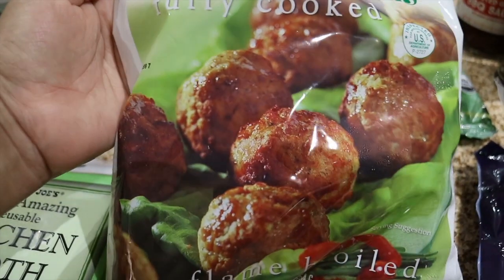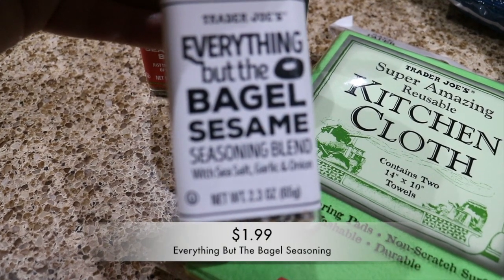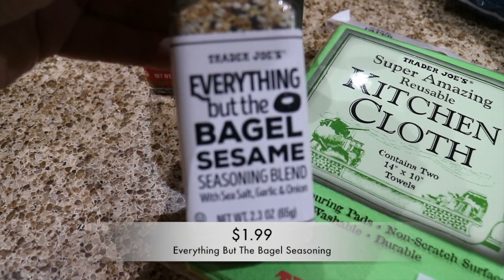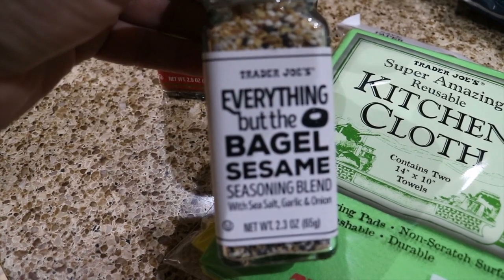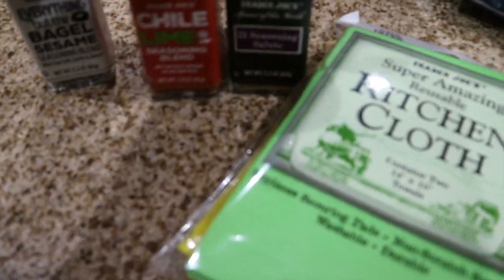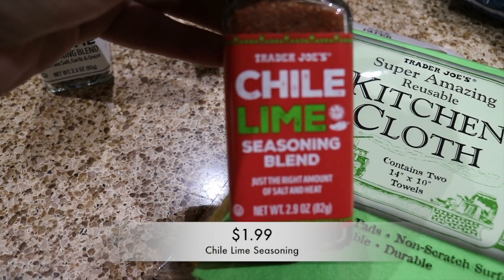I also picked up another one of the everything but the bagel seasoning — it is so good, I really love it, and my mom's here visiting so I want her to take this home with her. We haven't tried this next one, but we are big chili lime fans so I want to try the Trader Joe's version. I've heard it's really good.